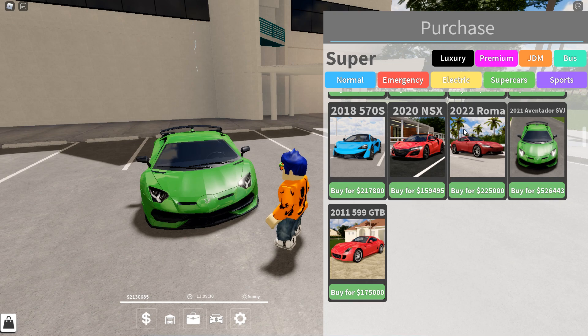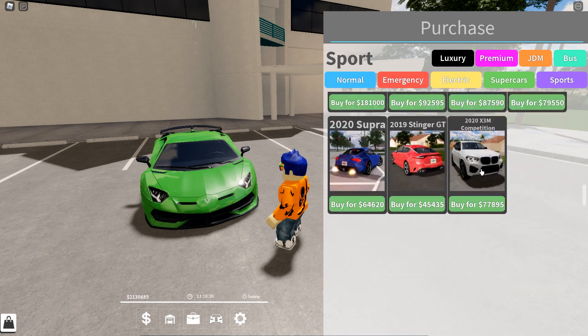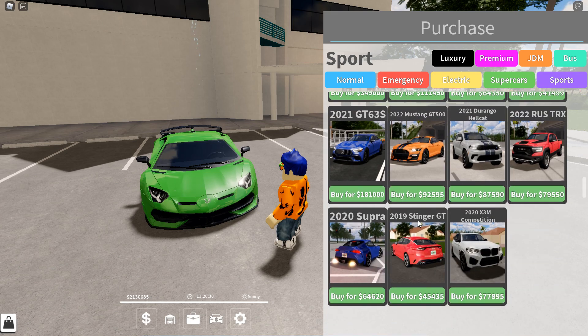I'll be reviewing all these cars in upcoming videos so you guys can tell how good they are and buy them if you want to. Moving on to the sports section, there are a few new cars as well, which include the Stinger GT and the X3M Competition. I haven't driven these yet — they literally just got added — but these cars look really nice and we'll check those out later in other videos.